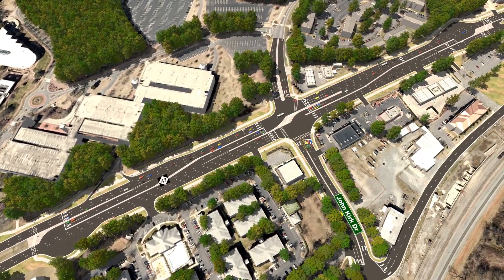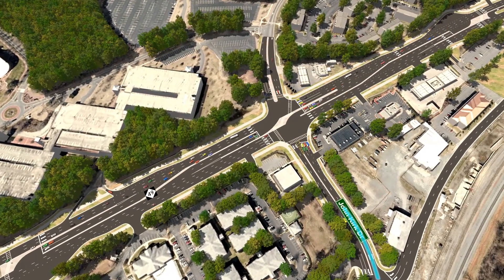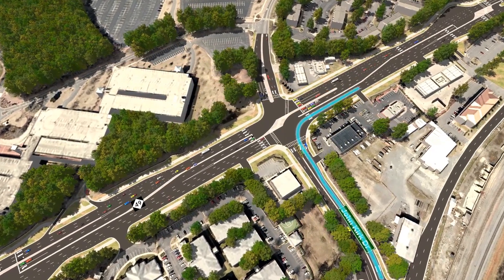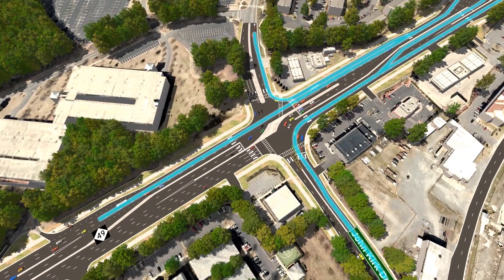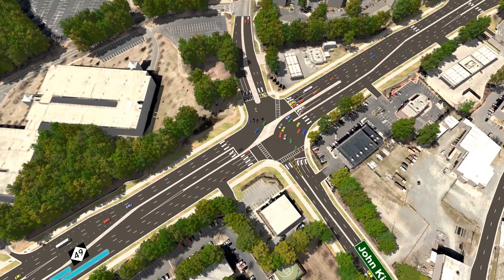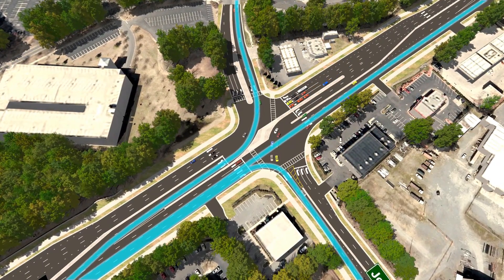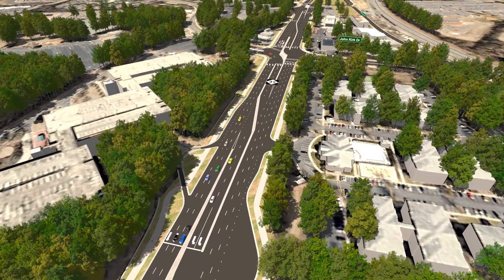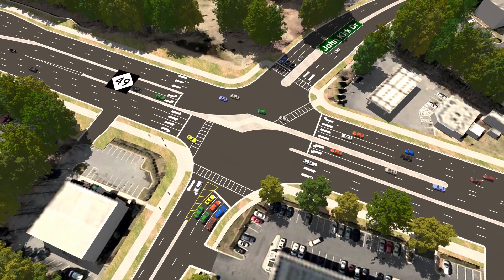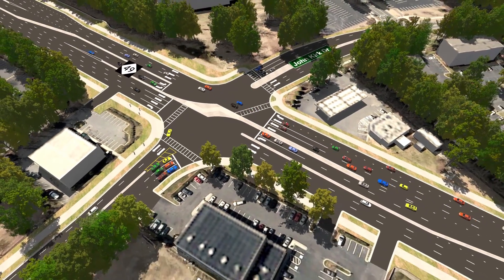At John Kirk Drive, drivers needing to go left or straight instead would turn right onto NC-49, go a short distance, then make a U-turn from a dedicated turn lane. Drivers on NC-49 would go straight, left, or right at those locations. A Reduced Conflict Intersection simplifies how traffic moves through the area, often providing more green time for the main road and allowing people to reach their destination more quickly and safely.